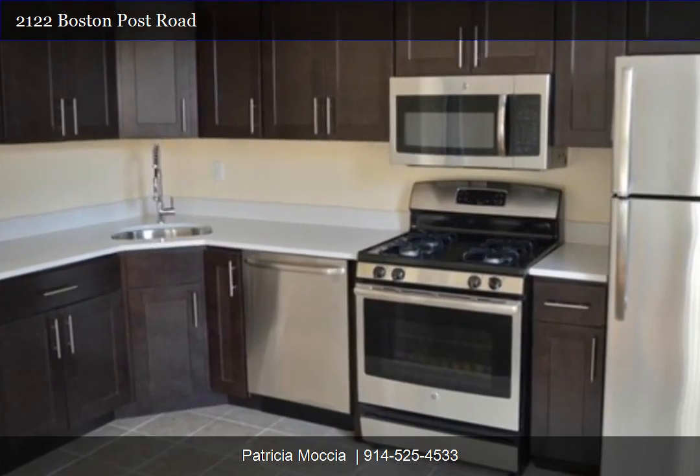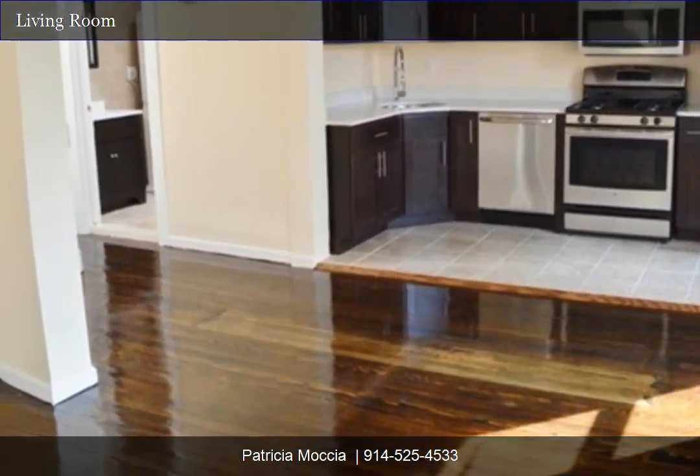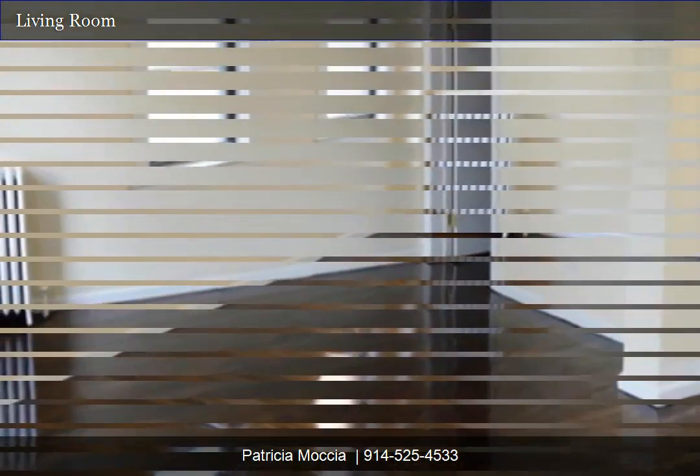Welcome home to 2122 Boston Post Road in Larchmont. Open living room to kitchen. Open living room.